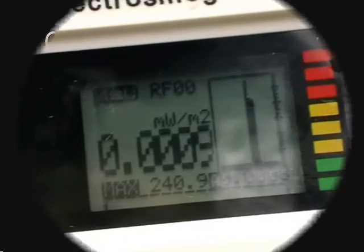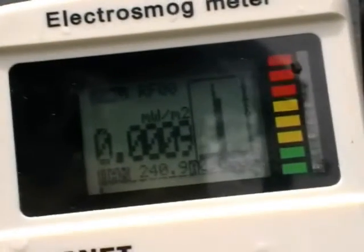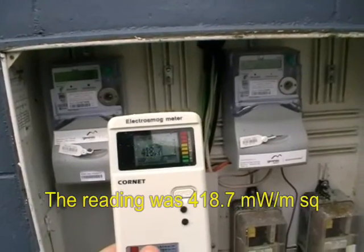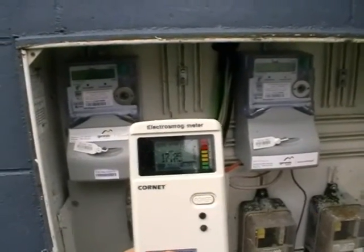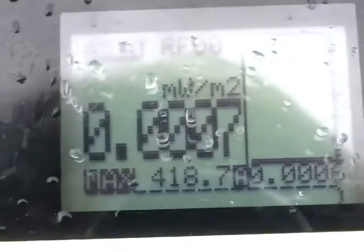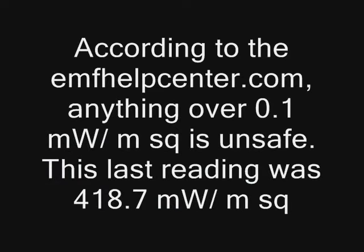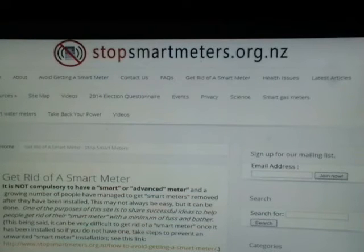I just caught this meter doing 240. 418.7 milliwatts per meter square. No.